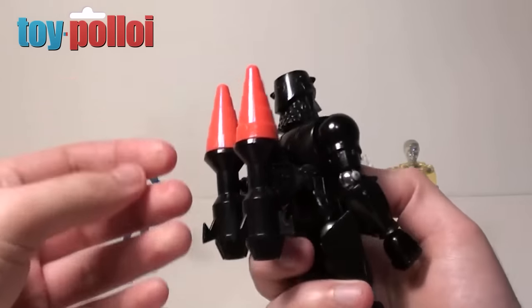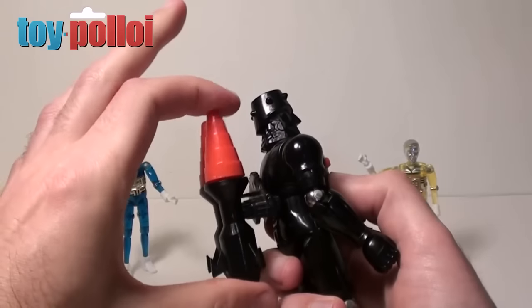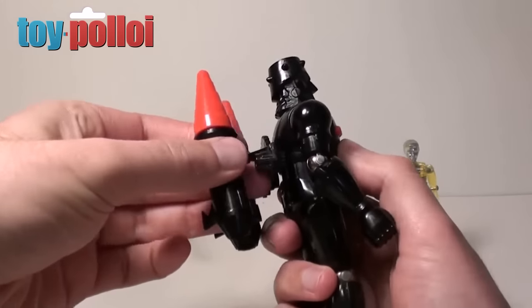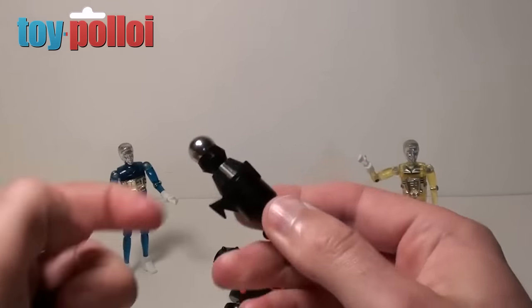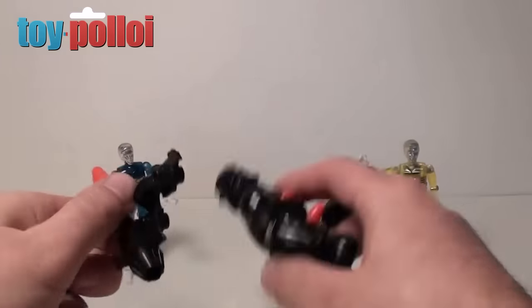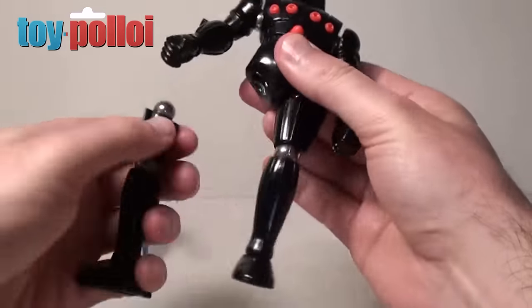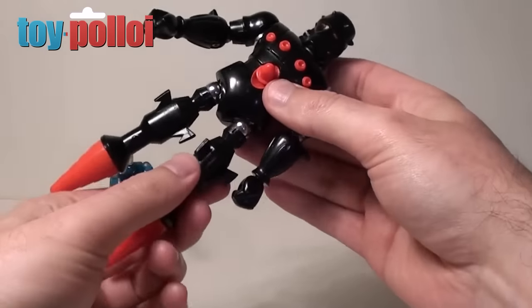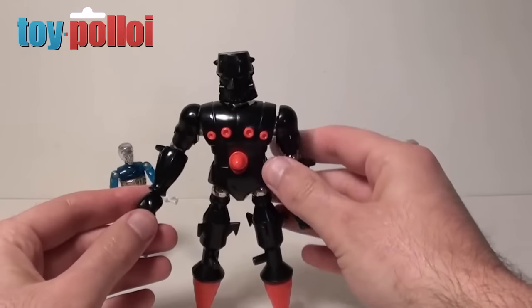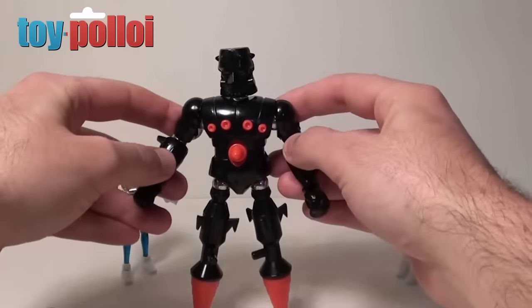On the back he's got some missiles — these don't fire, they just stick in little holes on the back, but you can take these off and add these little metallic ball bits to them. He can then replace different parts — for example, you can pull off his legs and replace them with missile legs. Obviously he doesn't stand up when those are added, but it is quite a nice cool feature.